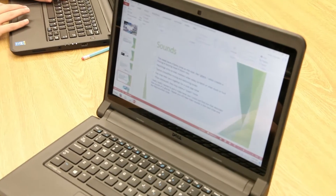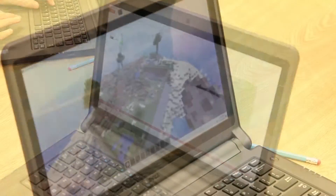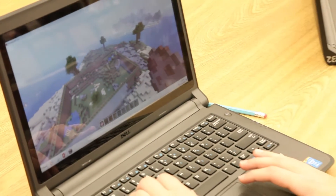Students in grades 6 through 8 work together to put their PowerPoints together. Then they create a virtual zoo using Minecraft, putting all their 21st century skills on display for the whole school to see.